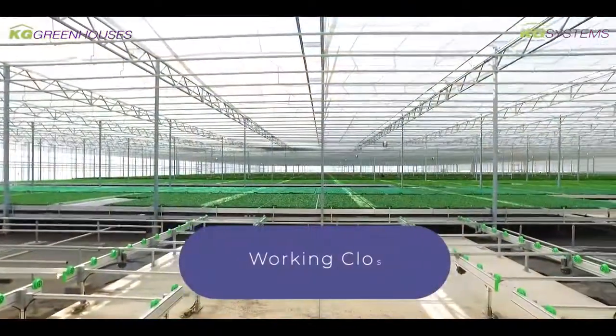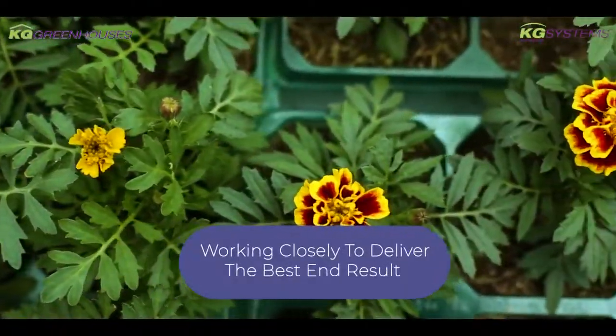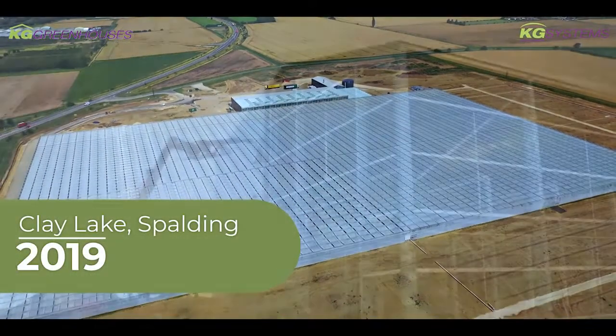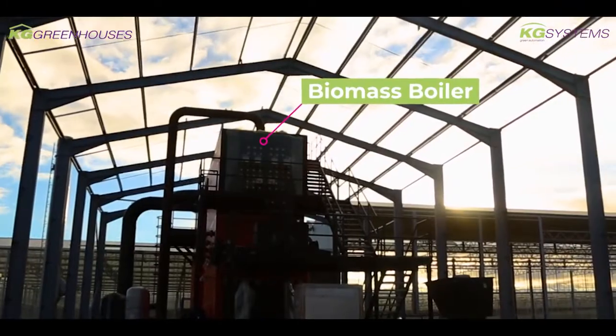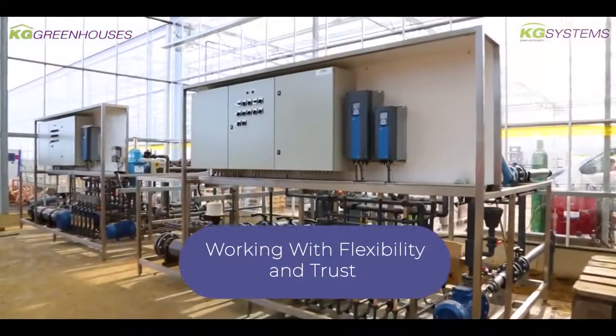We spent that time working out the layout, what we want to achieve, what plants we're growing, what sort of environments we need. Then once the final design was agreed, they picked that up and really developed this Clay Lake facility here. It's an ongoing process — even once designs are agreed and we started building, there'd be little changes we'd adapt as we go. You need that flexibility, you need somebody you can work with and trust.